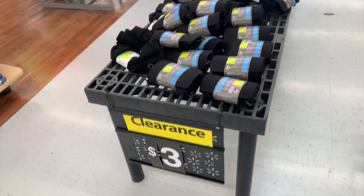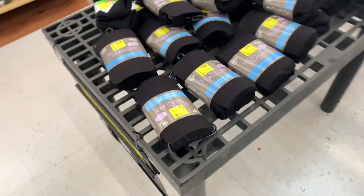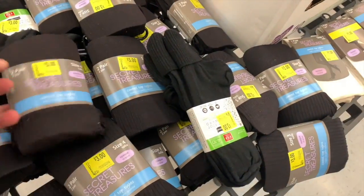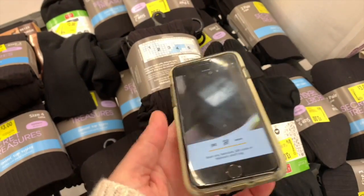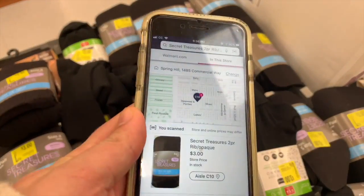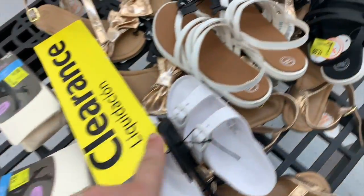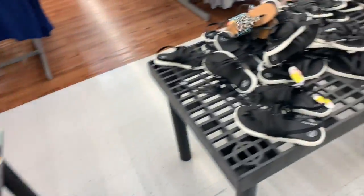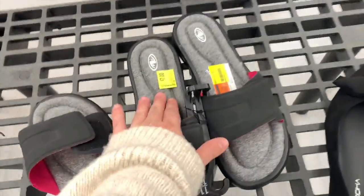Right here we have a clearance of three dollars — everything on this rack is three dollars. You've got some socks, some Secret Treasures — that's the store brand. There are tights for a dollar, items for three dollars over here, and shoes for seven dollars. We're going to turn one of these around and scan the code. Yep, it's three dollars — not on clearance but still a pretty good price.